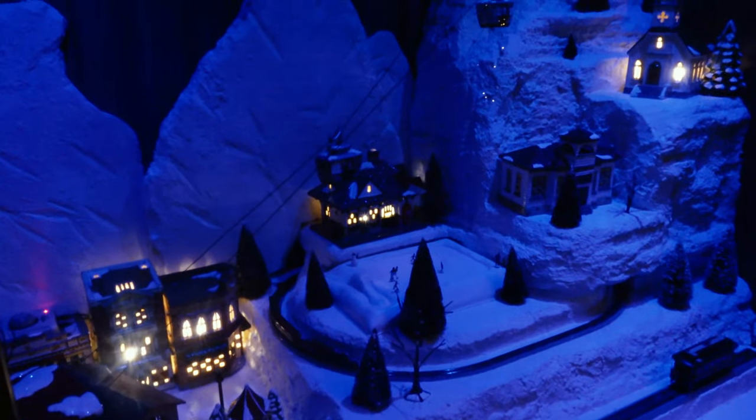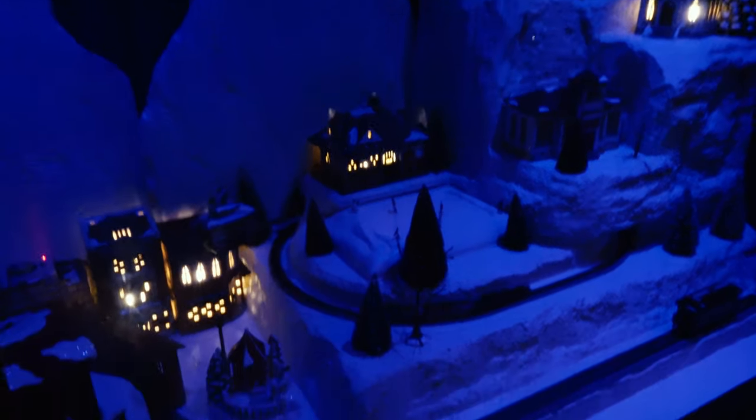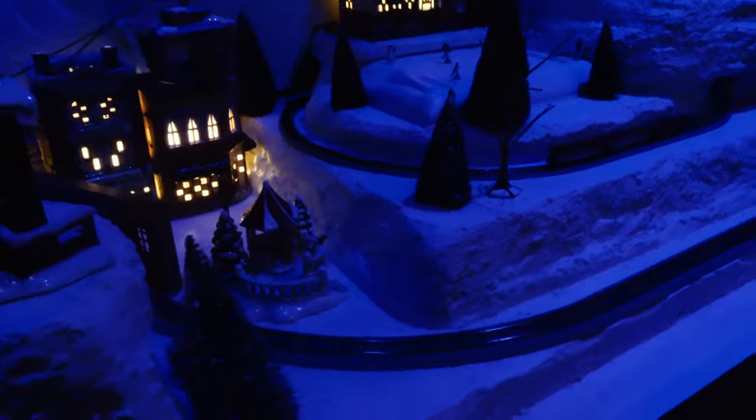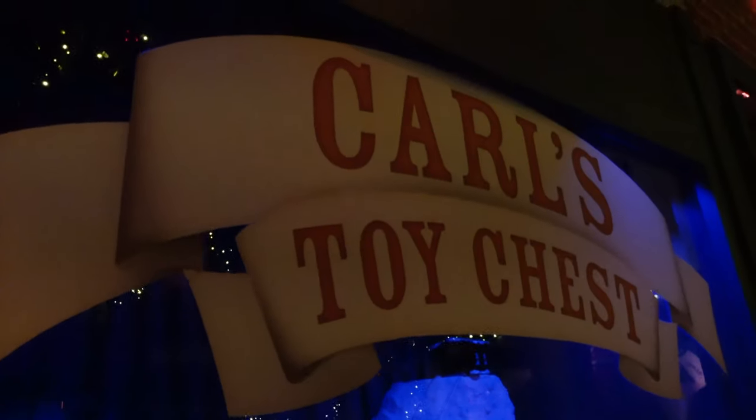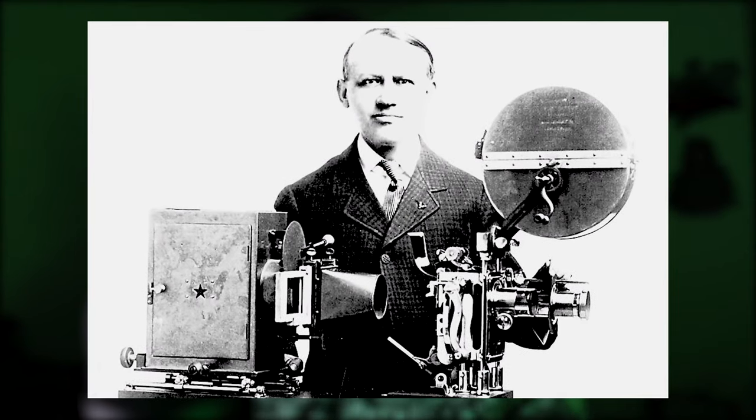It's not just Kongfrontation that's referenced in this room — on the opposite side there are a couple little nods to Universal. The Tribute Store has a lot of window displays, and the main one in this room features a snowy mountain with a train and ski lift. On the front of the window there's a sign reading 'Carl's Toy Chest,' which is likely a reference to Carl Laemmle, the main founder of Universal Pictures.